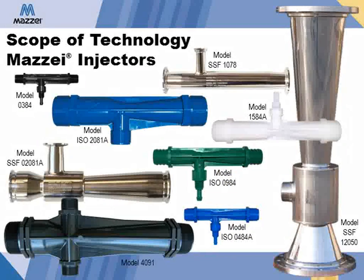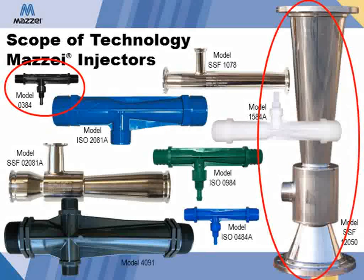Maisie produces its injectors in a variety of sizes and materials to fit each application, from the smallest half-inch injectors in polypropylene or PVDF to larger 12-inch stainless steel injectors. For most agricultural applications, such as chemigation or fertigation, polypropylene or PVDF plastic injectors ranging from half-inch to four-inch are used. PVDF injectors are preferred when injecting materials that are corrosive, such as acids or chlorine, or abrasive, such as gypsum.